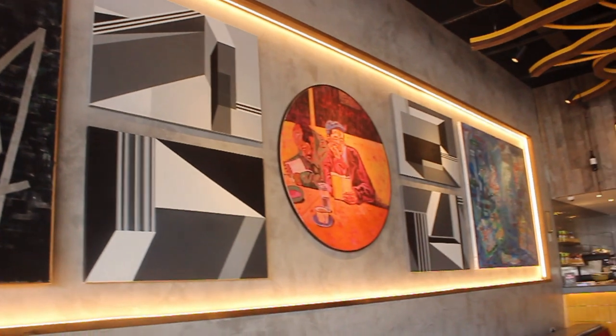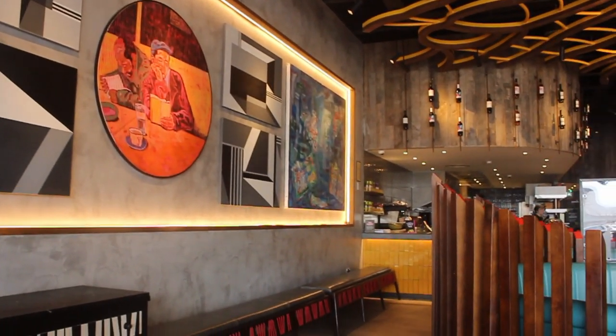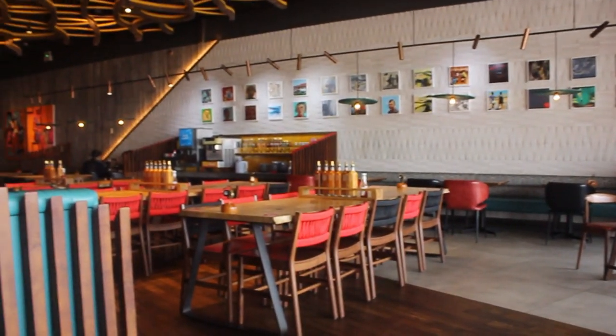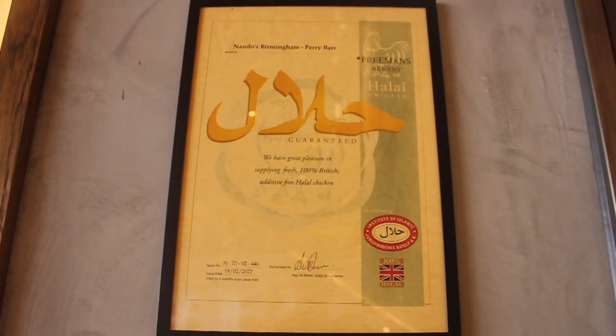It's really nice in here — very open. I had to get a window table, beautiful. I'm in the Peri Bar branch and they are halal — they've shown me the certificate, it's on the wall. Hopefully it'll be an excellent episode of Halal Munchies.